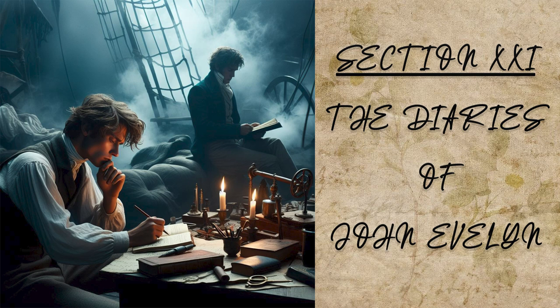So as I stirred not from Padua till Shrovetide, when all the world repaired to Venice to see the folly and madness of the carnival, the women, men and persons of all conditions, disguising themselves in antique dresses, with extravagant music and a thousand gambles, traversing the streets from house to house, all places being then accessible and free to enter. Abroad they fling eggs filled with sweet water, but sometimes not over sweet. They also have a barbarous custom of hunting bulls about the streets and piazzas, which is very dangerous, the passages being generally narrow. The youth of the several wards and parishes contend in other masteries and pastimes, so that it is impossible to recount the universal madness of this place during this time of license. The great banks are set up for those who will play at Basset. The comedians have liberty and the operas are open. Witty pasquills are thrown about, and the mountebanks have their stages at every corner.